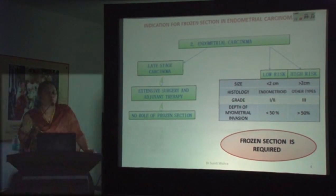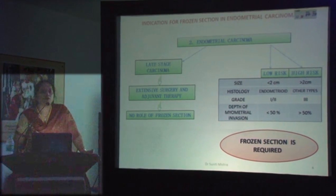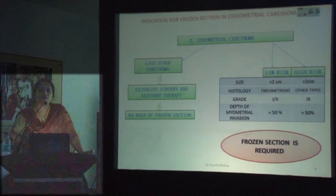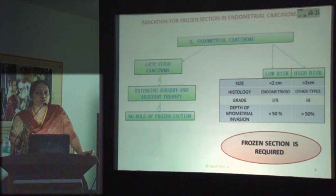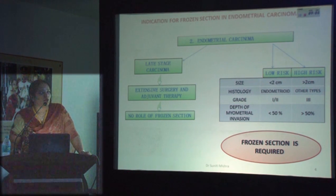If a carcinoma is present on frozen section, we will categorize the patient into high risk and low risk. If the D&C material already shows a diagnosis of endometrial carcinoma, you would attempt clinical staging with imaging. If the patient already has metastasis, frozen section may not be needed. But if you are not able to do clinical staging to diagnose a late-stage carcinoma, you would send the uterus to us, and we would divide it into low risk and high risk categories.